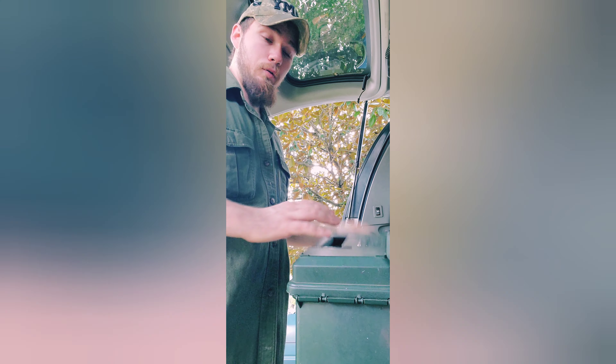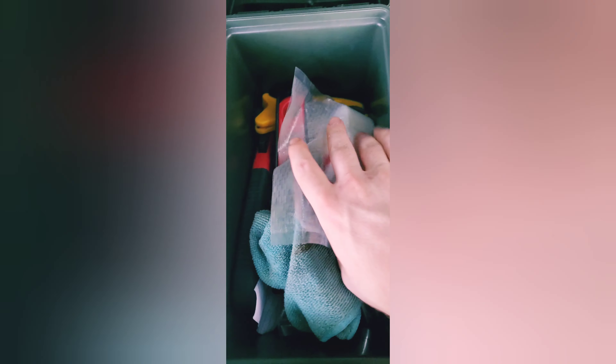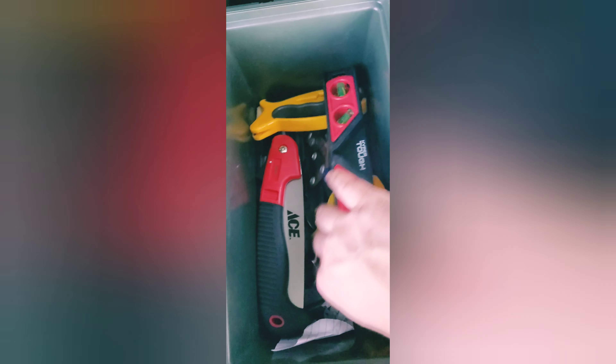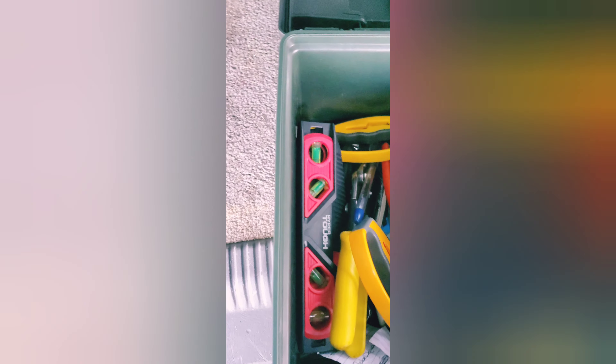One good use I find for ammo cans is not only for ammo — this one is labeled as my roadside emergency kit. I'll show you guys what's in here: just your basic run-of-the-mill stuff — a couple of tools, some waterproof packs of candles, lighters, a flashlight, a couple of wrenches, screwdrivers, a shop rag, random stuff like that. Just in case you break down. That stays in here at all times — you can even see where it's imprinted right there.